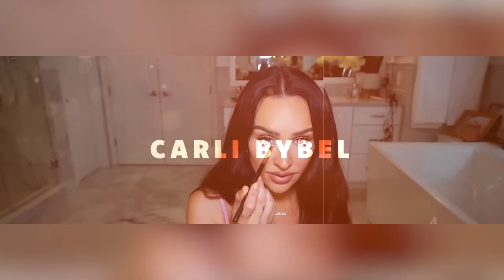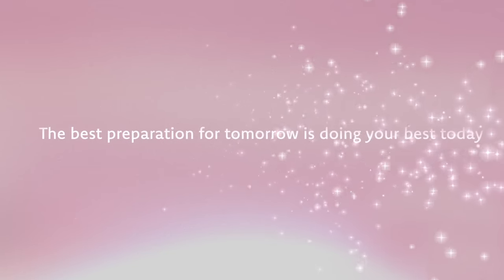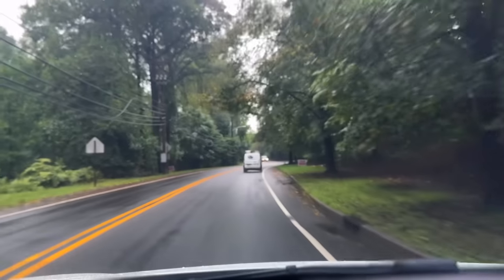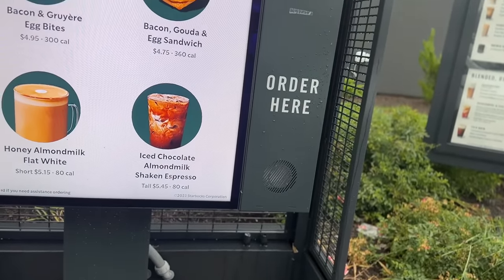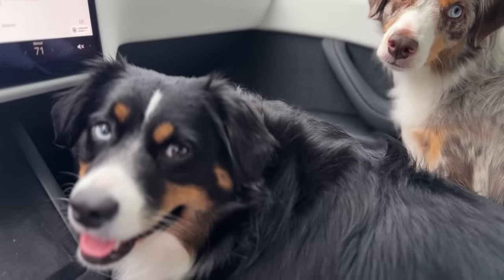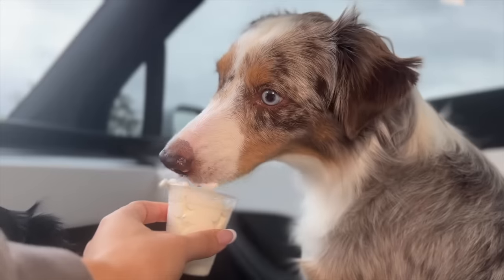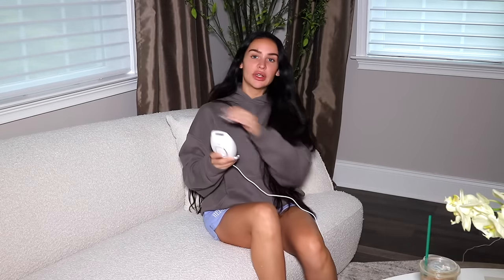That way I can start my weeks off right. I ordered an iced Fenty coffee. Cheers! Just switched into some shorts.